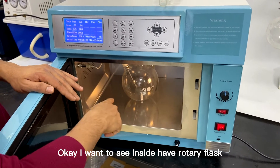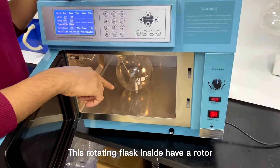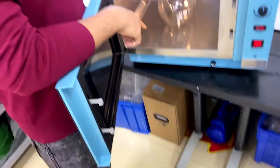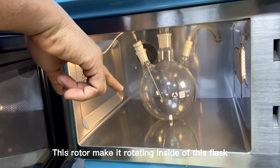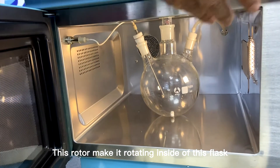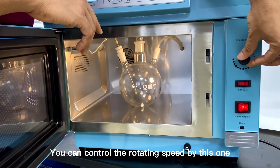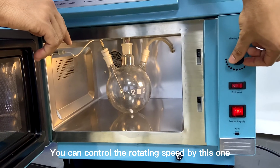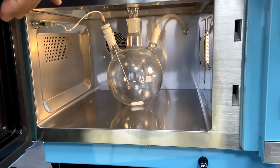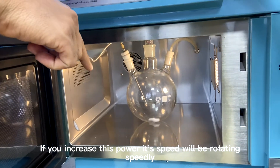Inside you have a rotating flask. This rotating flask contains a rotor, which makes it rotate inside the flask. You can control the rotating speed by this meter — as you increase it, the rotation speed increases.